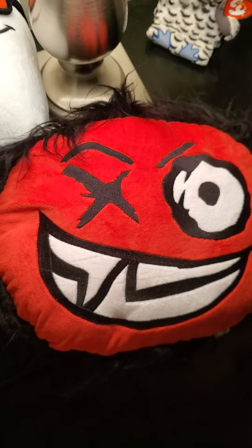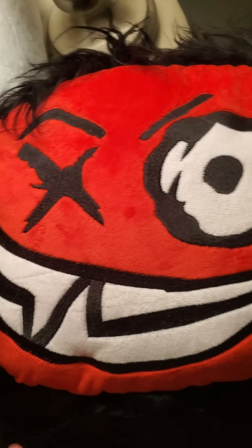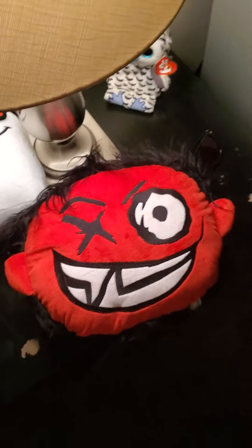The last thing is the Cartoonz plushie, or polo. I love it. It's really extremely soft — actually more soft than I thought it would be. But I love it. And really, that's all I got for all the merch.